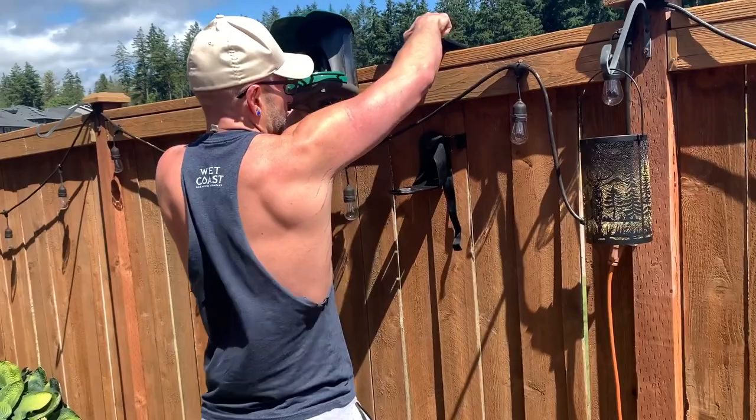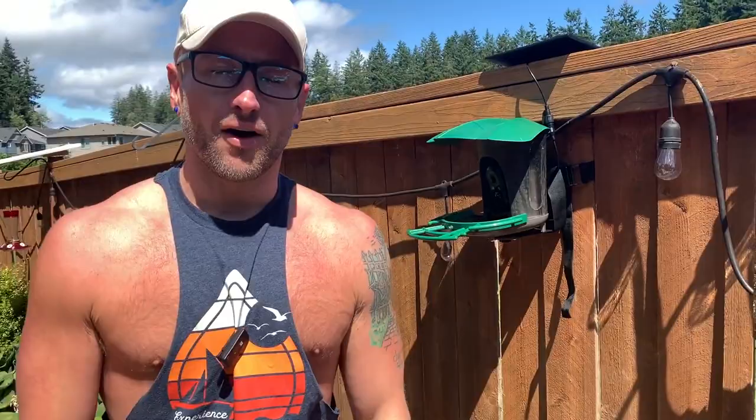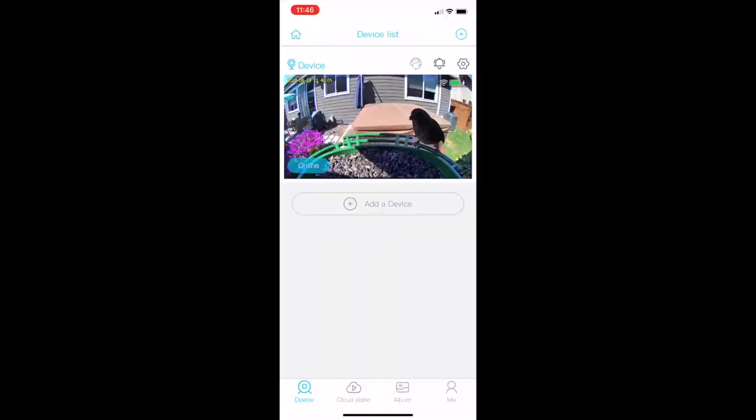We have this on our fence. All you do is take this, put it in the bottom, and screw it in place. We've got some birdseed in there and it's ready to capture all the birds and tell us what kind they are.